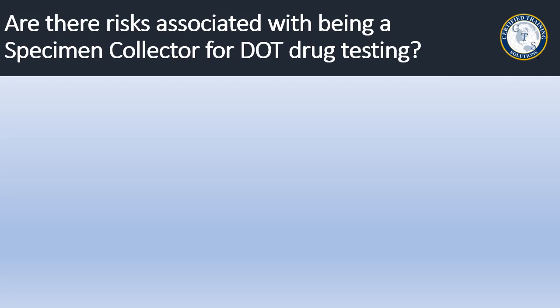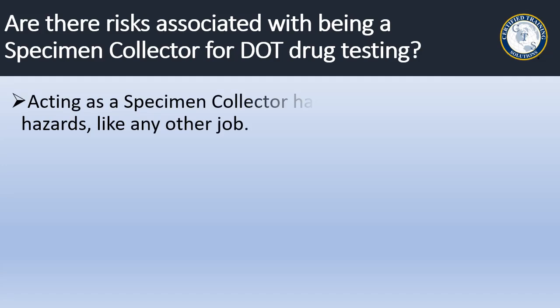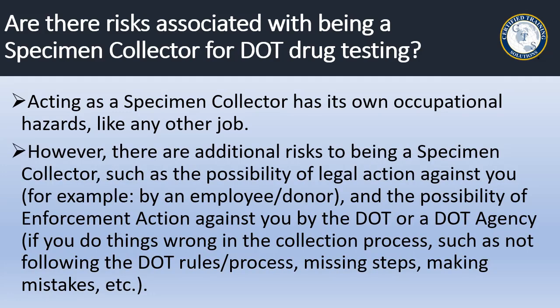We are sometimes asked if there are risks associated with being a specimen collector for DOT drug testing. Acting as a specimen collector has its own occupational hazards, like any other job. However, there are additional risks, such as the possibility of legal action against you — for example, by an employee or donor — and the possibility of enforcement action against you by the DOT or a DOT agency if you do things wrong in the collection process, such as not following the DOT rules and procedures, missing steps, or making mistakes.